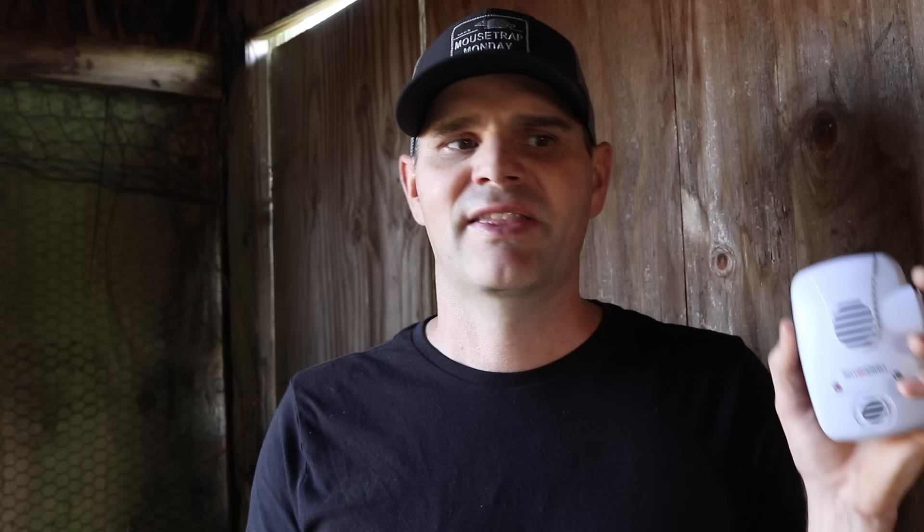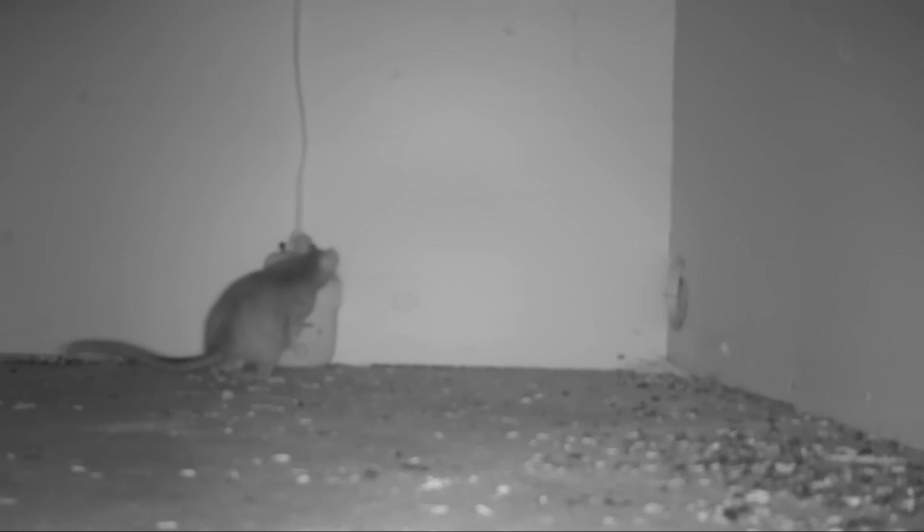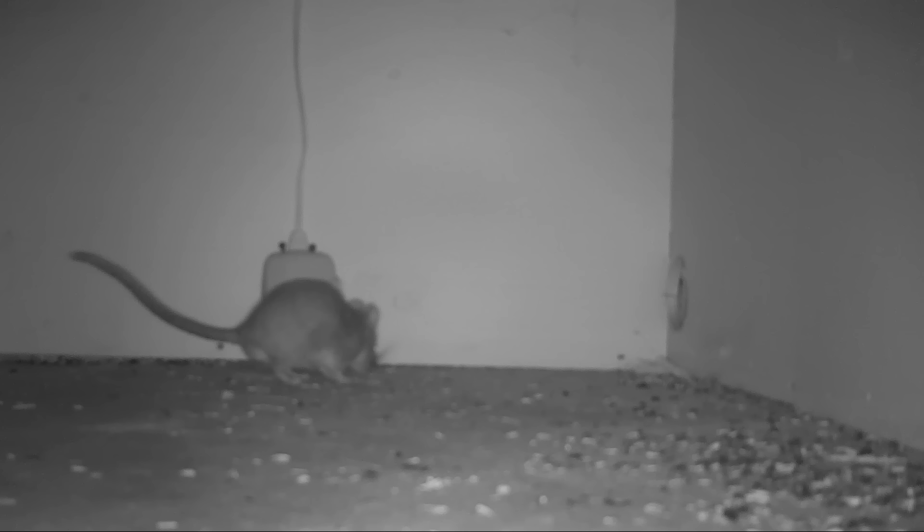They claim to do everything. They say plug it in the wall and it'll keep away rodents like mice and rats, spiders, and all kinds of insects like fleas, flies, mosquitoes, cockroaches — everything. In fact, this one by Bell and Howe was so misleading it faced a class-action lawsuit, and as evidence the judge considered footage of mice and rats climbing all over them. That's exactly what I saw when I set up my motion cameras.